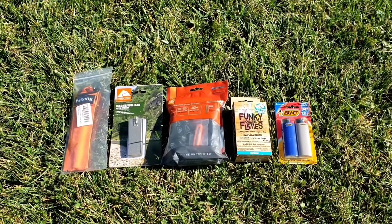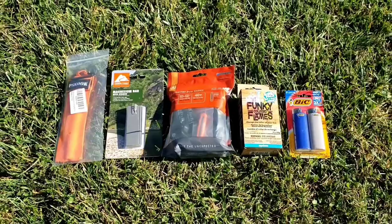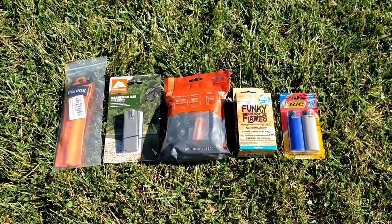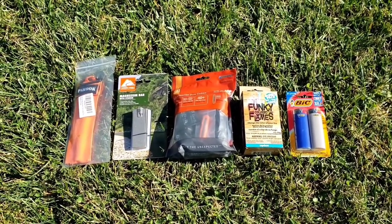Last, but certainly not least, is my fire pack giveaway. This was recommended by Chris Ocone. He said something to do with fire when I asked what I should give away, and I took it a little over the top with that.